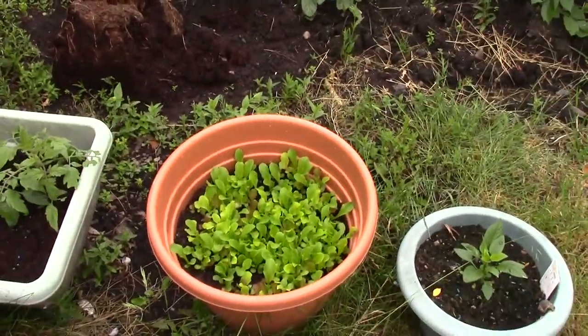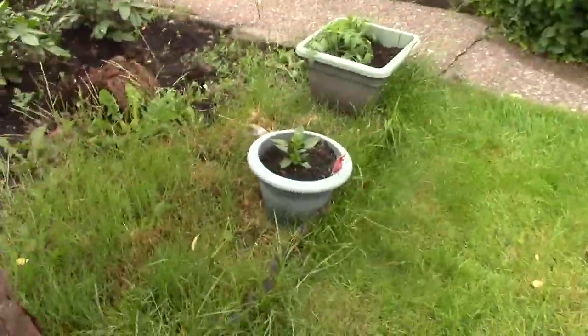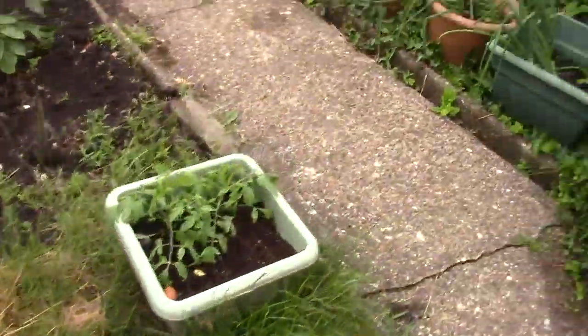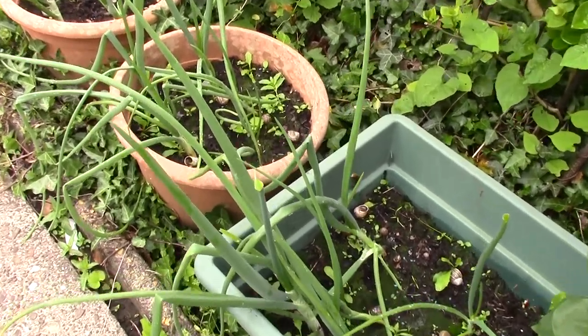Tomatoes, lettuce, peppers, plums. Peppers, tomatoes. Oh no! That shouldn't be happening.